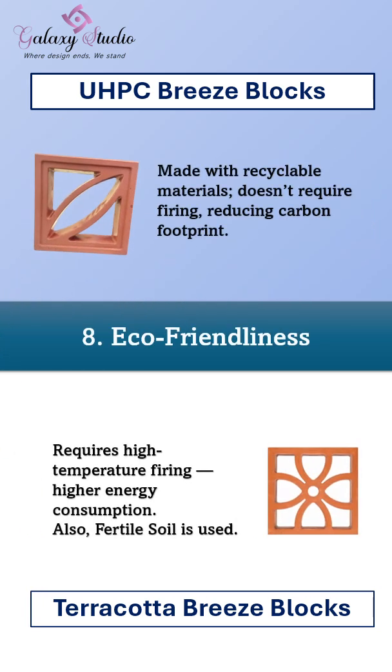And finally, eco-friendliness. Galaxy Studio UHPC breeze blocks are made with recyclable materials and don't require firing, reducing carbon emissions. Terracotta blocks, however, need high-temperature kilns and use fertile soil, which harms the environment.